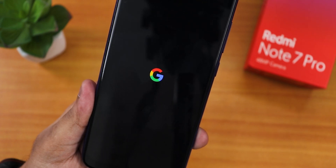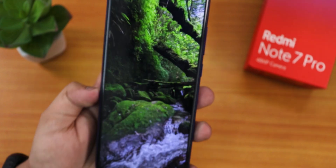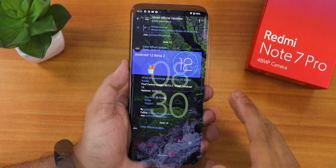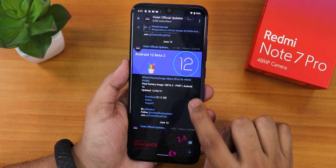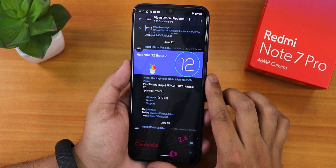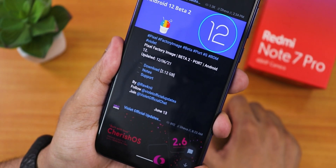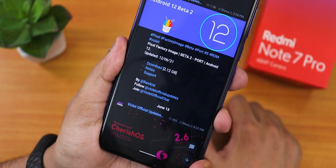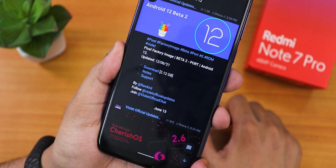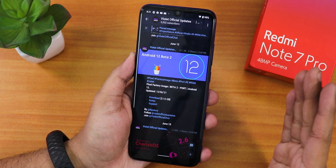What is up guys, this is Tito back with another video on the Redmi Note 7 Pro. Today I'm going to be showing you the latest Android 12 beta version 2 port from Pixel 5. The build date is 12 June 2021 and the download file size is about 2.12 GB. I'll put all the important links and the ROM file in the description box below.